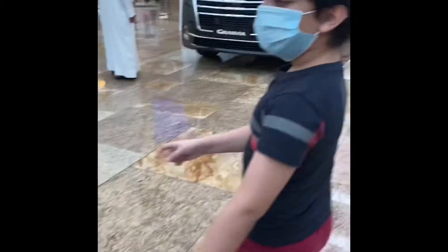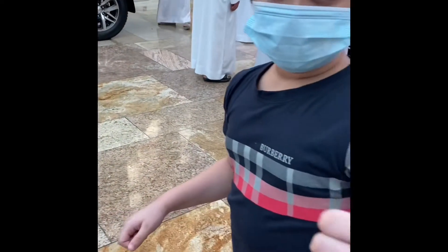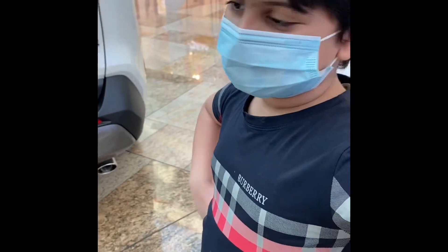This is the 4Runner. It's very awesome and it has two engine powers when a car turns on. I hope a cat doesn't get in there.